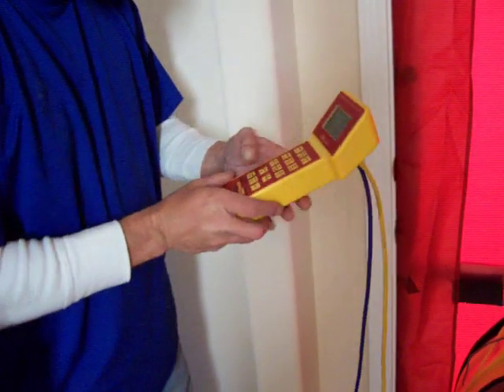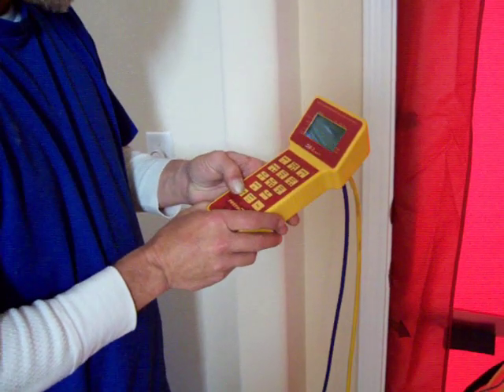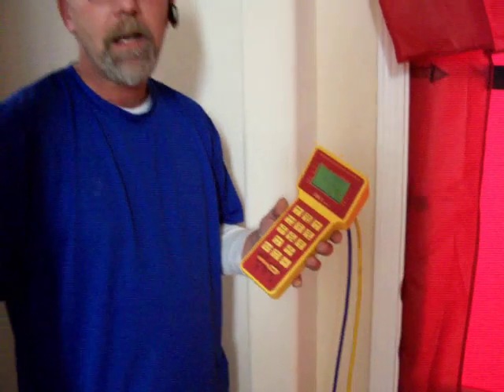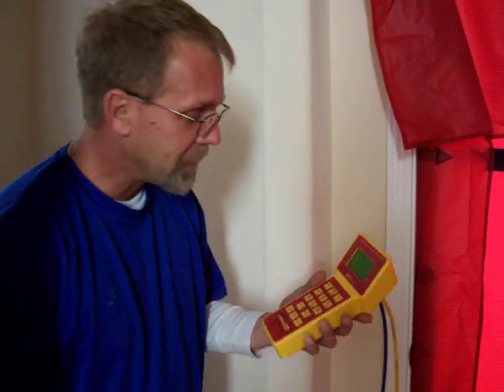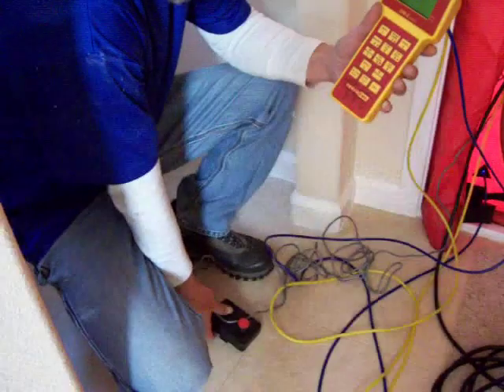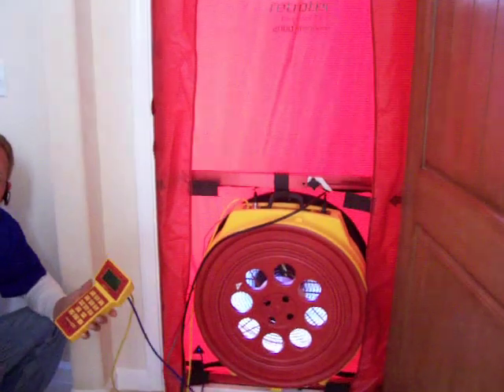We know it leaks, but just to show you what we do here, we turn on the manometer. This house is tested at 50 pascals, which is double what the duct test is. We set this all up, get it tuned in, then turn the fan on, and that's going to tell us exactly how much infiltration is in this house.